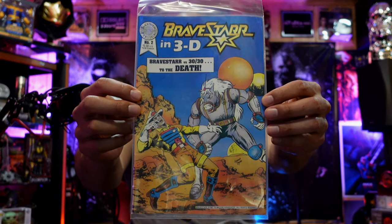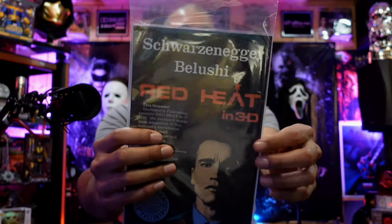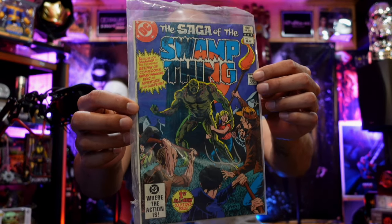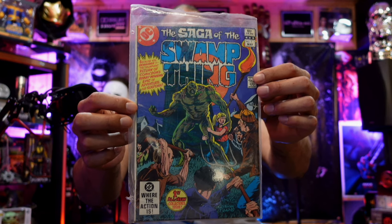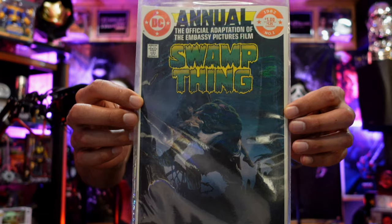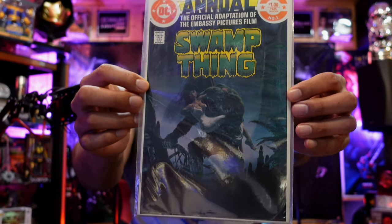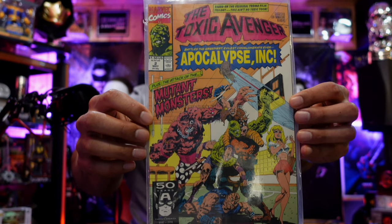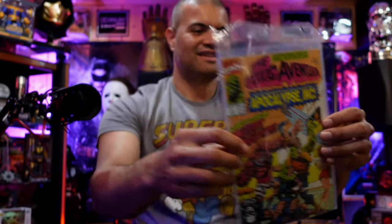BraveStarr in 3D — 3D comics! Schwarzenegger and Belushi in Red Heat in 3D. This is The Saga of the Swamp Thing, May issue one — first new collector's issue. Swamp Thing Annual number one from 1982, same cover as the movie I think — great movie. The Toxic Avenger issue 2 — funny movie.